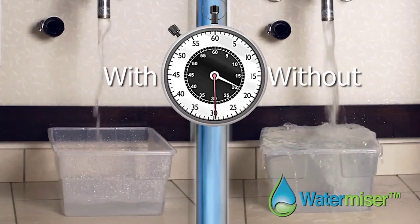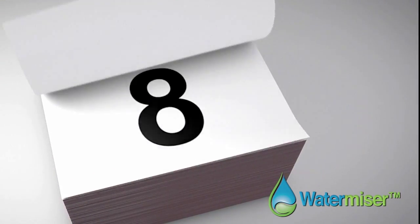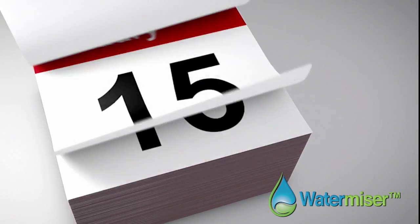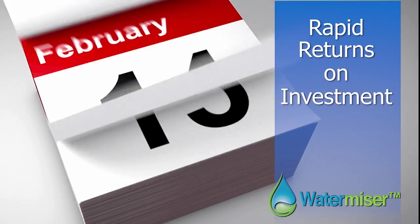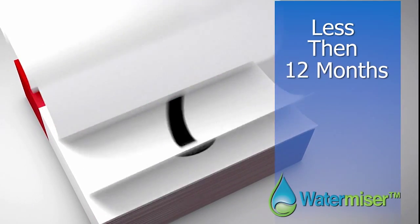Conserve water while saving money — who could ask for more? Now, multiply this by each of your fixtures, every day, all year long, and you'll understand how clients are seeing such rapid returns on their investments, often in less than 12 months.